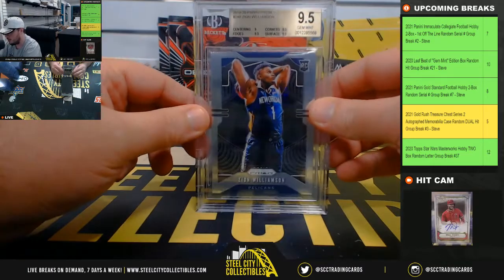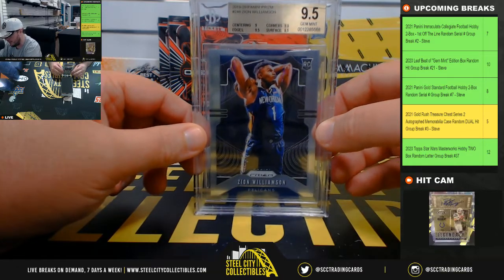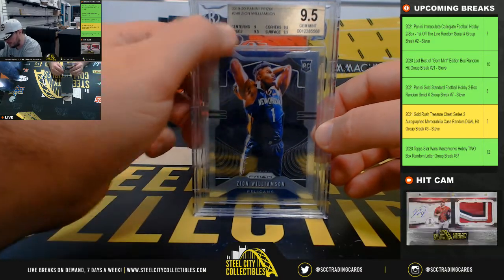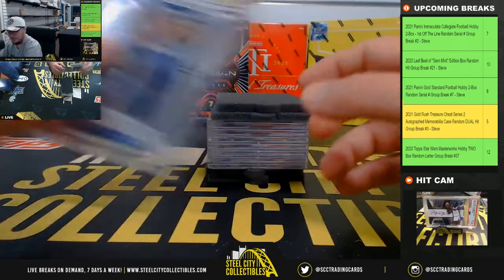Got a nice hit right here — 2019-20 Panini Prism Zion Williamson. That's a 9.5 from Beckett, Gem Mint. The centering is a 9, the other three are 9.5s — very close to a true Gem Mint.